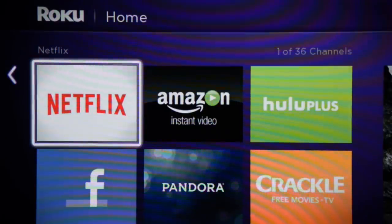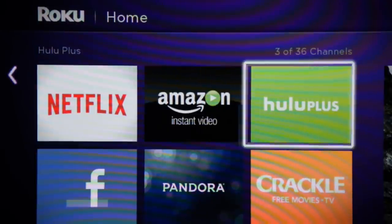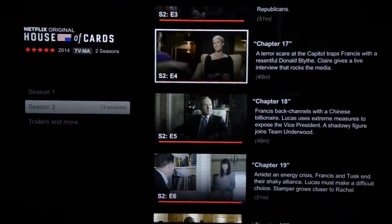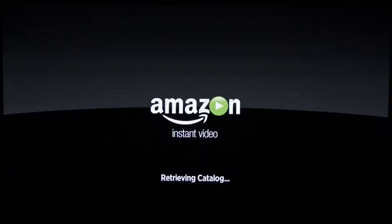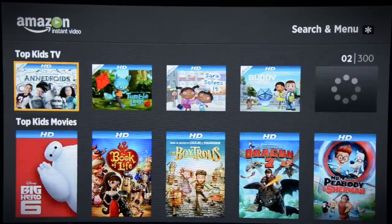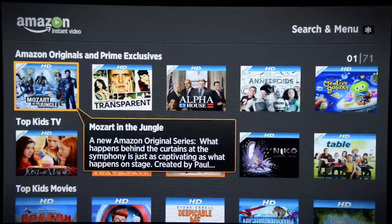That leads us to the next step: pick your streaming services. For our money, the best three out there are Netflix, Amazon, and Hulu Plus. Netflix brings you some of the best original programming, like House of Cards and Orange is the New Black, although Amazon is quickly catching up. With Amazon, there's a little bit of crossover with Netflix, but there's tons of kids' programming that you won't find at Netflix, and they're starting to develop their own original programming too.